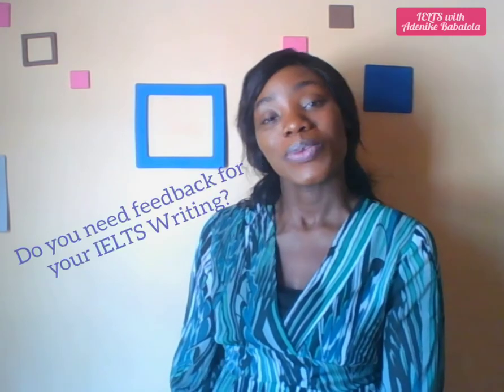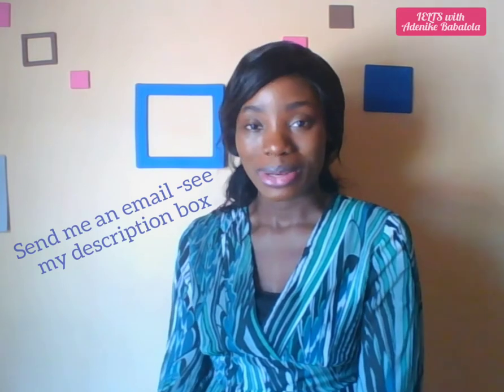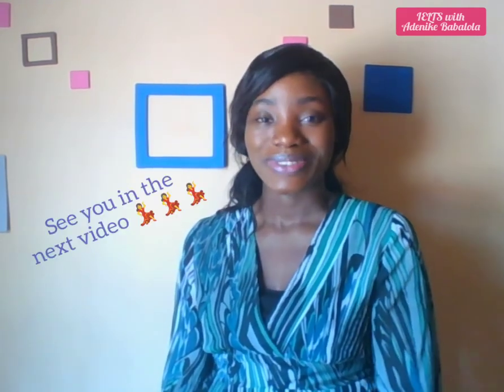Once again, my name is Adenike Babalola. Don't forget that if you need to take the IELTS mock test, you'll find the link in my description box below — please check it and try your hands on the test to see if you can face the real test with all the confidence you need. If you need to work on your English, please visit EnglishNiger.com where you'll find all the resources you need. If you need feedback for your IELTS writing — whether general training or academic — please send an email to adenikembabalola@gmail.com. You'll find the address in my description box. I'm happy to share this with you and I hope that you are learning. See you in the next video — take care, bye-bye.